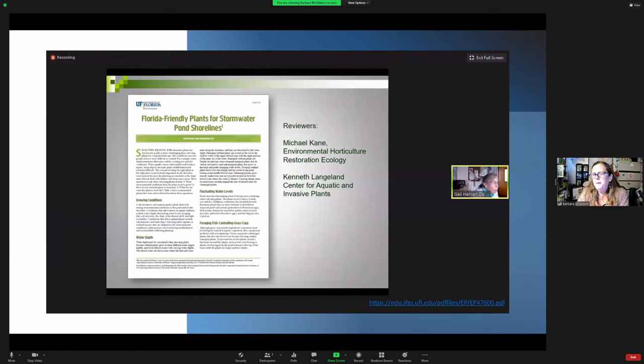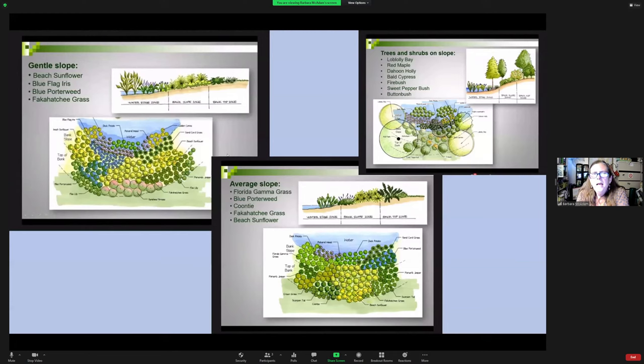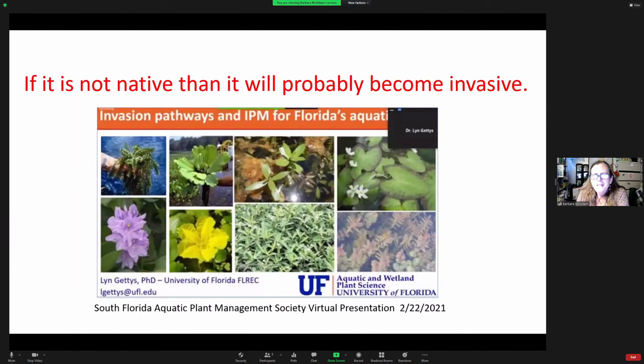Dr. Gail Hansen has written many great publications with wonderful drawings. We got to sit through one of her presentations from Florida-Friendly Landscaping's monthly series. These are just some of the plants — giving you ideas of how to lay out the design. And the key rule: if it's not native, it should at minimum not be invasive.